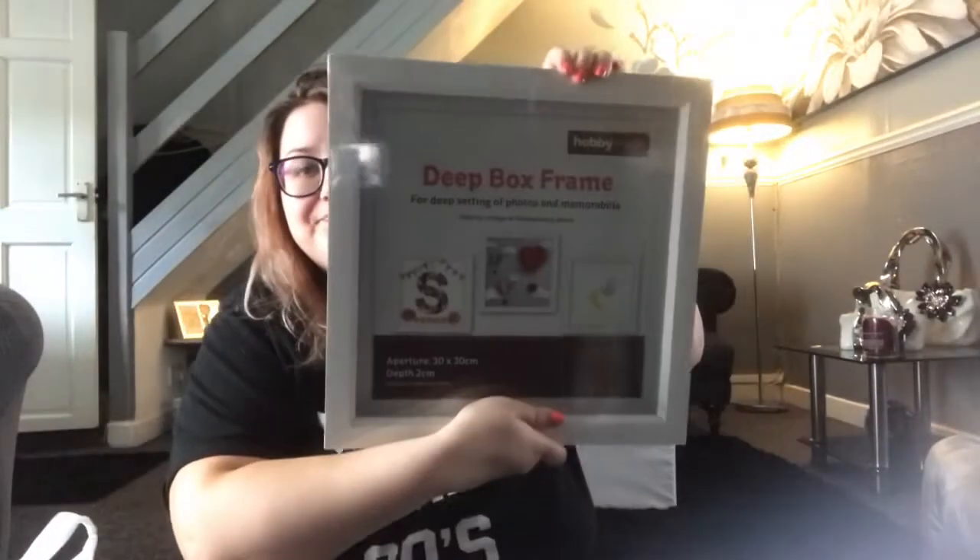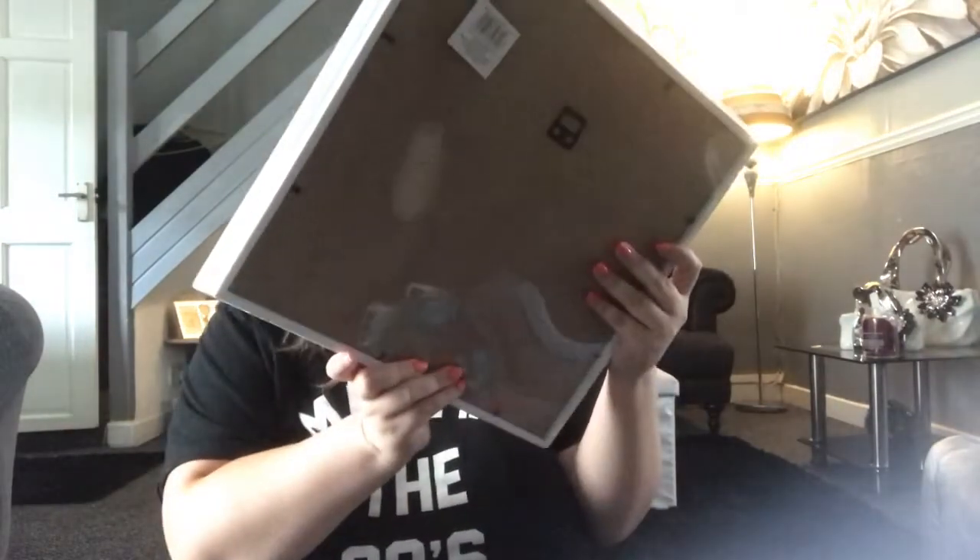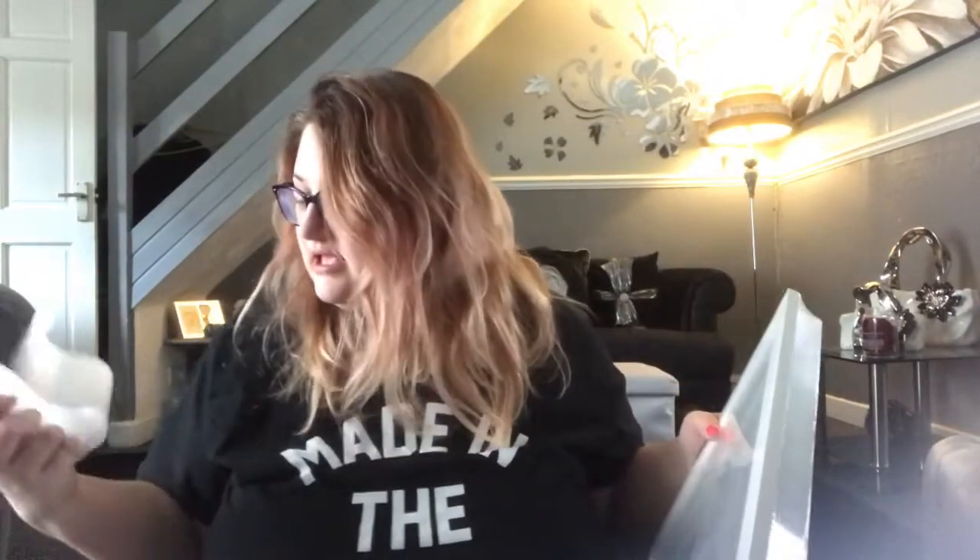And then we went to Hobbycraft — these bags are so heavy. And we got a bigger picture frame; this one is the 30x30 and it was £5.50 down from £11. The photo frames have been on sale for what feels like ages, honestly.